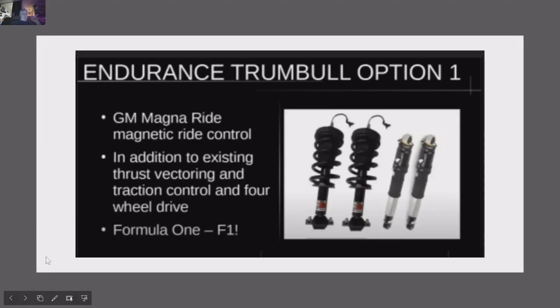The first option is the GM MagneRide Magnetic Ride Control System. These are shocks that have a ferrofluid in them, and what they do is change the stiffness of the suspension depending on the driving characteristics. This technology was developed for Formula One, and GM has adapted it. It works extremely well — for example, when you go over railroad tracks the suspension softens, and when you're taking a high-G corner it stiffens up.